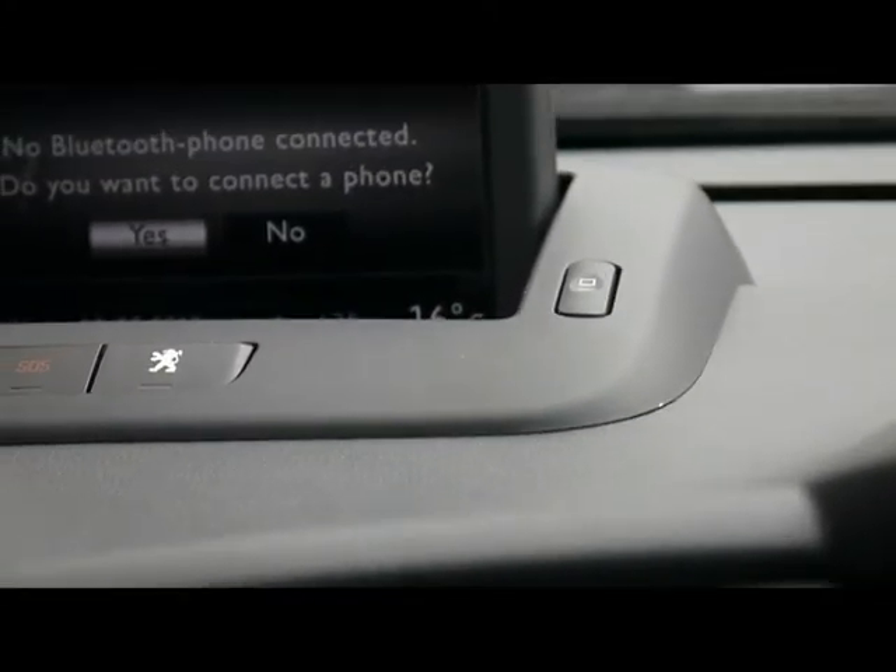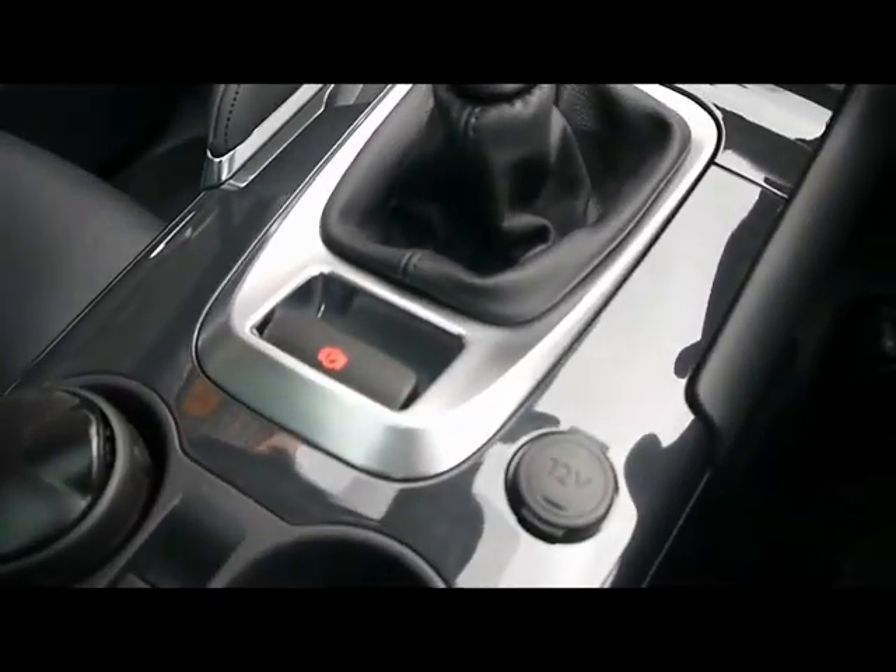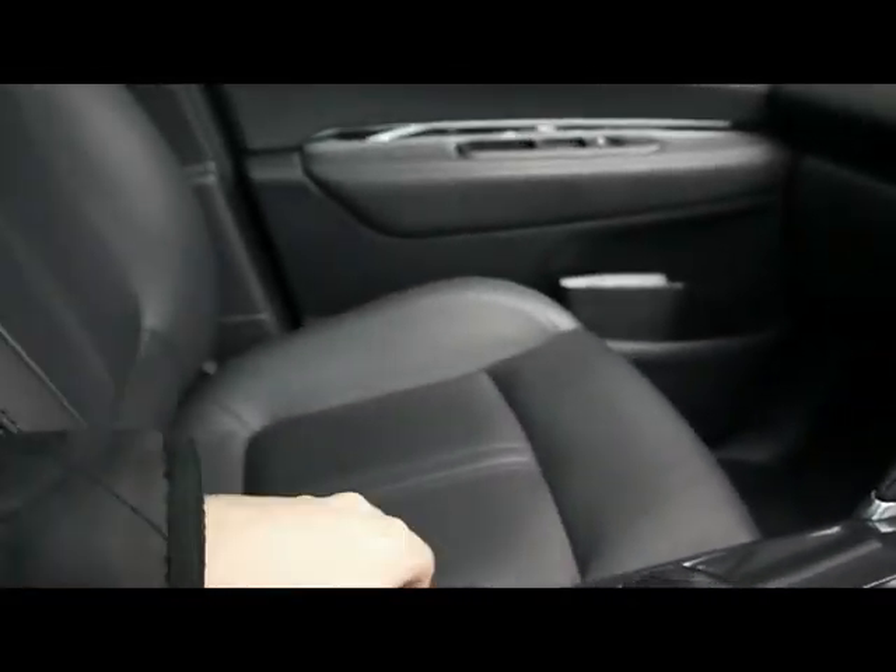There's a built-in navigation system. The interior also features dual-zone digital climate control. There's a manual gearbox and an electronic parking brake. Loads of storage space, a large panoramic sunroof, and a seatbelt warning system.